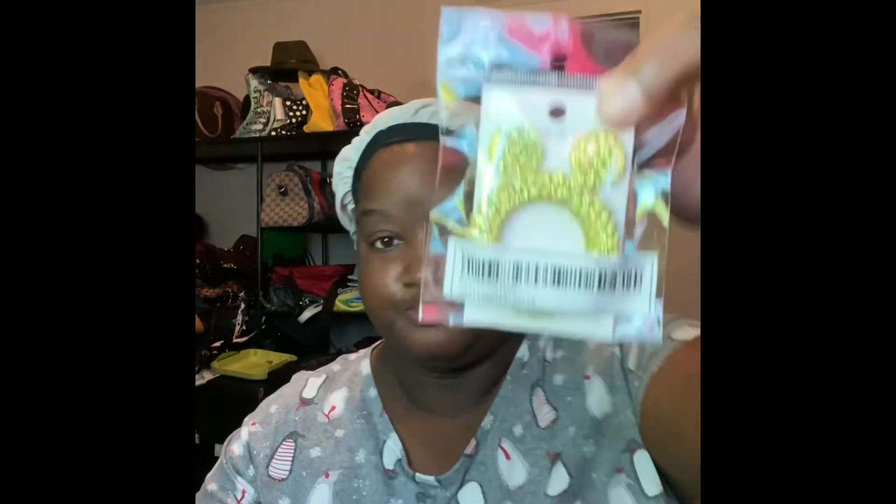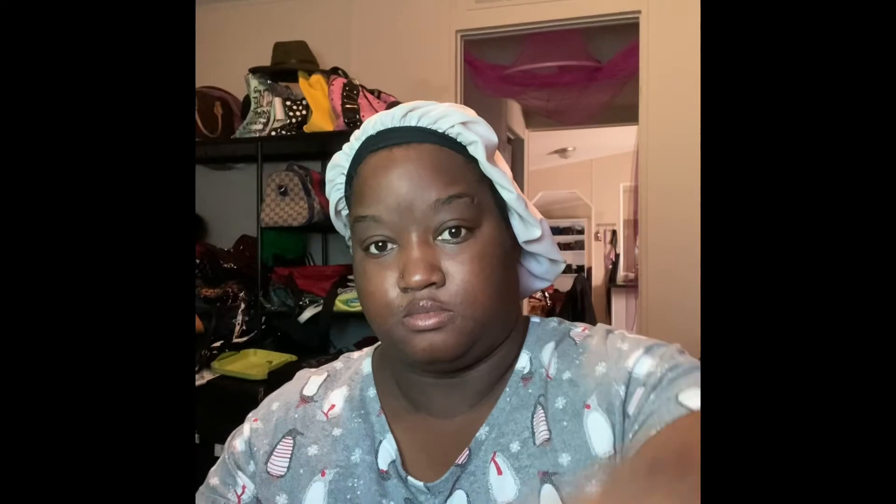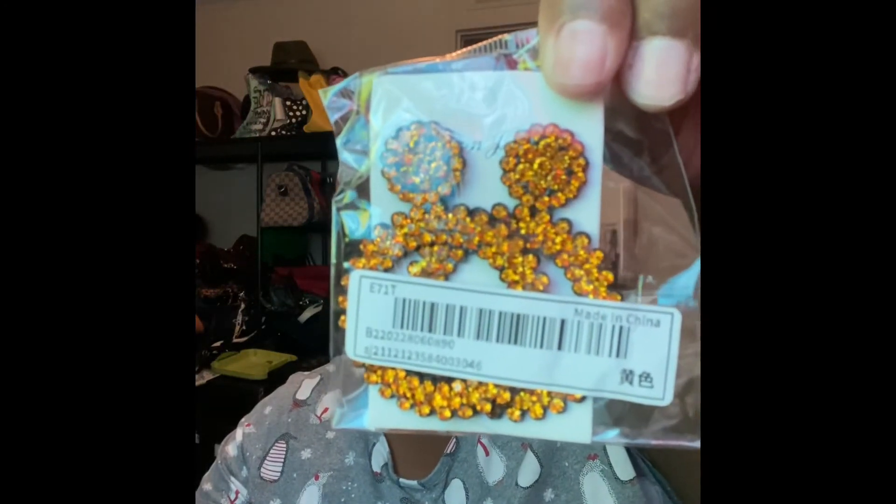Then I saw these earrings — they were a dollar and I thought they were gorgeous. I love anything that blings and sparkles — I'm such a golden girl at heart. I got these in every color and they were only a dollar. They look heavy but they're lightweight.